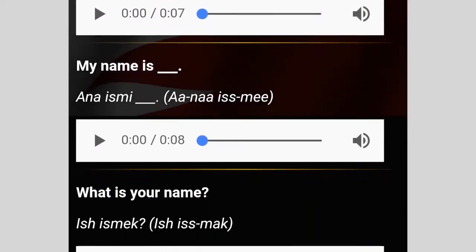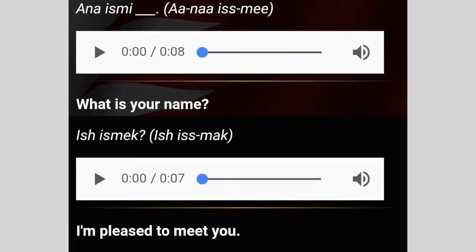You'll find many common phrases with audio recordings to help you learn the language. What is your name? Ish-Ismek. Ish-Ismek.